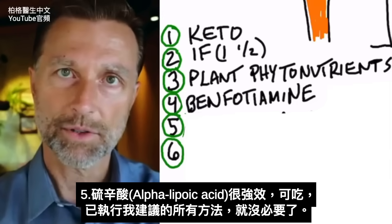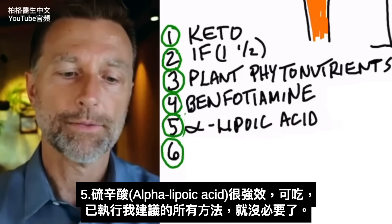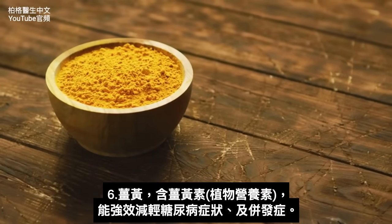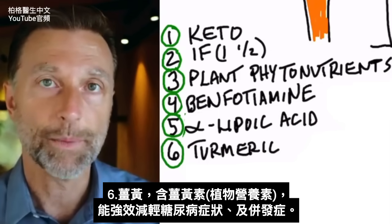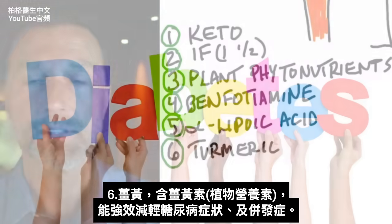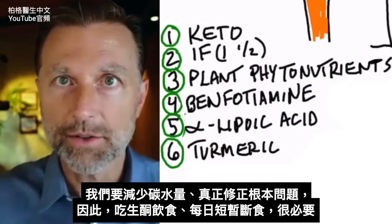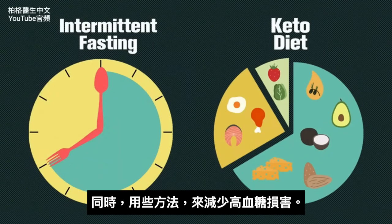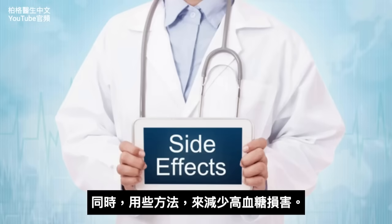Another thing you can add, though not totally necessary if you're already doing everything else, is alpha lipoic acid — another powerful way to decrease complications from this condition. You can also use turmeric, which contains a phytonutrient called curcumin that is extremely potent in decreasing the symptoms, signs, and complications of diabetes. We want to reduce carbohydrates and correct the underlying problem, which is why keto and intermittent fasting are a necessity, while these other remedies reduce the side effects of high blood sugar.